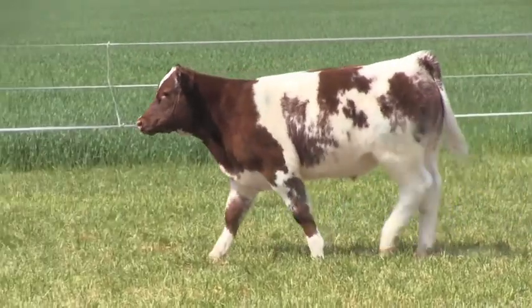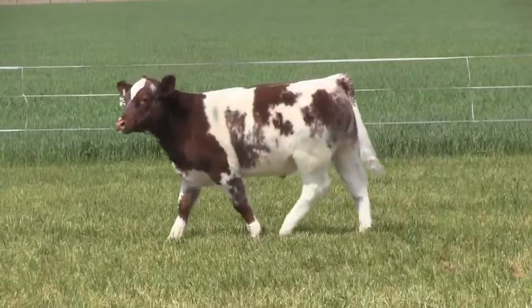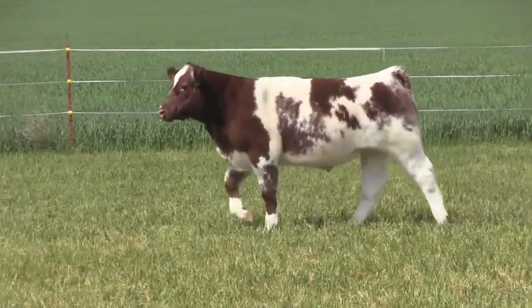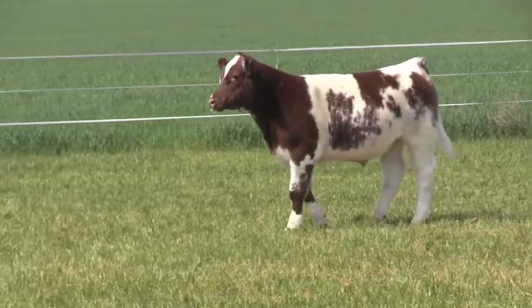There's just not many Shorthorns that you find that have this kind of muscle and can still get out and get around, while also having an easy-feeding look to them. Just a solid calf here if you're looking for a slick-shear Shorthorn.